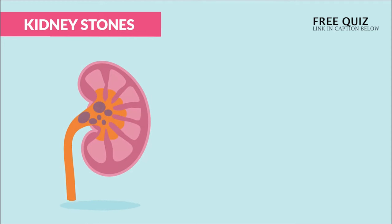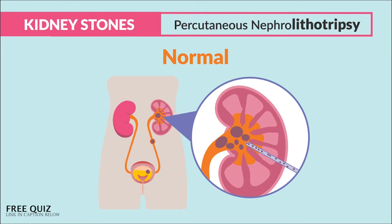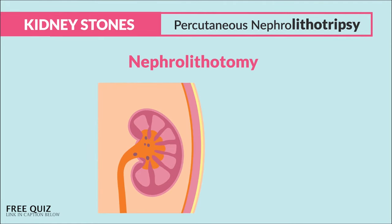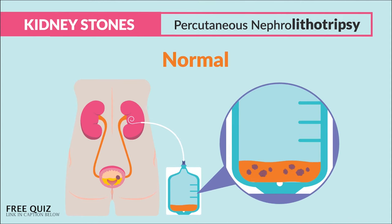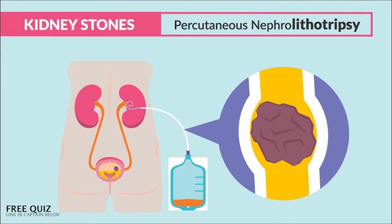If the stones are too big and shock waves don't work, we go more invasive and surgically remove the stones. This includes a percutaneous nephrolithotripsy, also called a nephrolithotomy — we basically stick a needle and scope into the renal pelvis to break up and suck out those big stones. After the procedure, a temporary nephrostomy tube and bag is in place to allow loose stone fragments to pass, so an expected finding is to find small loose stones inside the bottom of the bag.